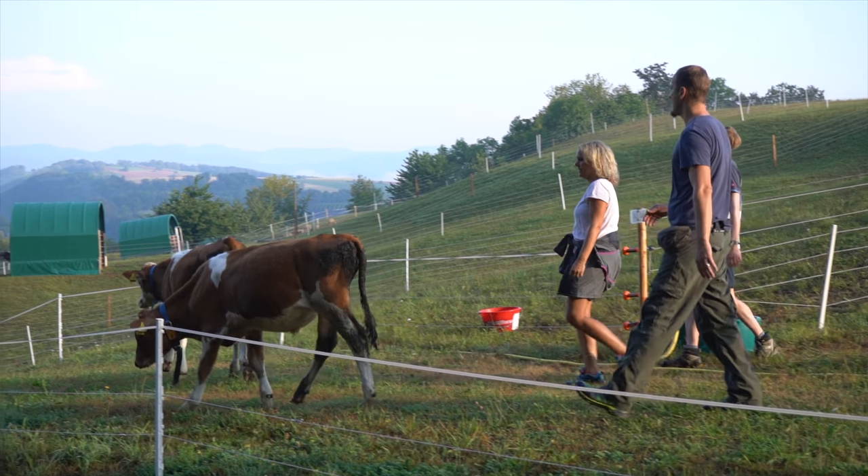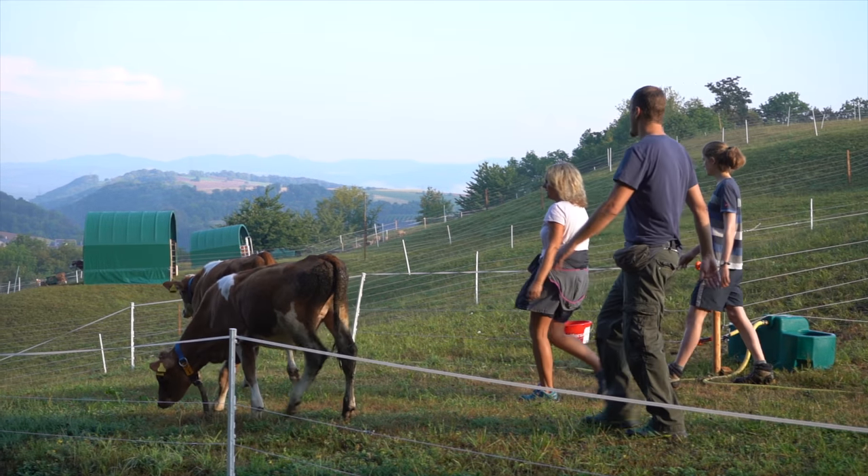This trial will last for 14 weeks. We hope to see positive effects of the mixed grazing, which can be evident in higher daily weight gains and lower parasite loads of the cattle. We will keep you informed at the Core Organic website.